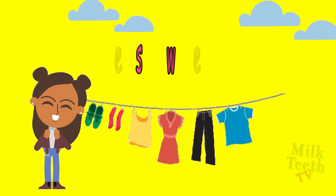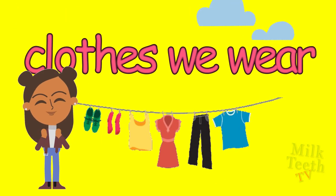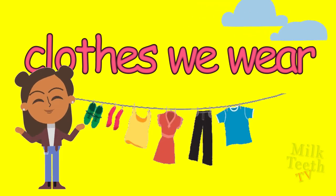Hi my little friends. Today we will learn about the clothes that we wear. We all wear beautiful clothes. Clothes protect us from heat, cold, rain and dust, and we also look smart in them.